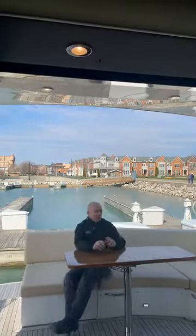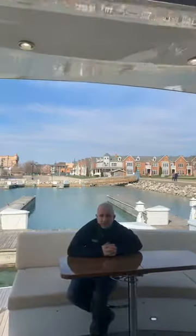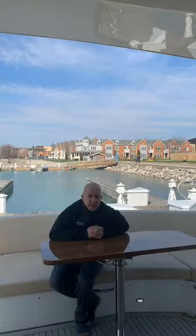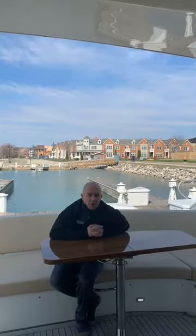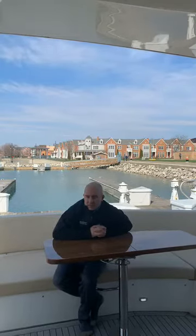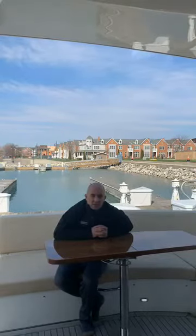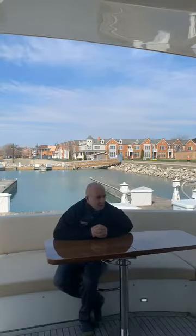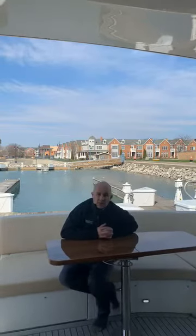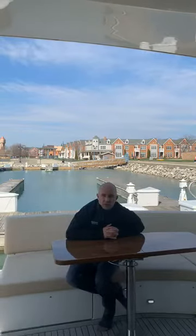Hi everybody, Tyler Wilkins here — happy Saturday! I am here on our new Carver C52 Coupe. This boat is a 2019, right now priced at some amazing pricing. I'm just going to take you through a few of the features. Many of you have seen it, others have not. I did move this boat down from Milwaukee the other day. We are in Kenosha, Wisconsin at our Southport Marina location.